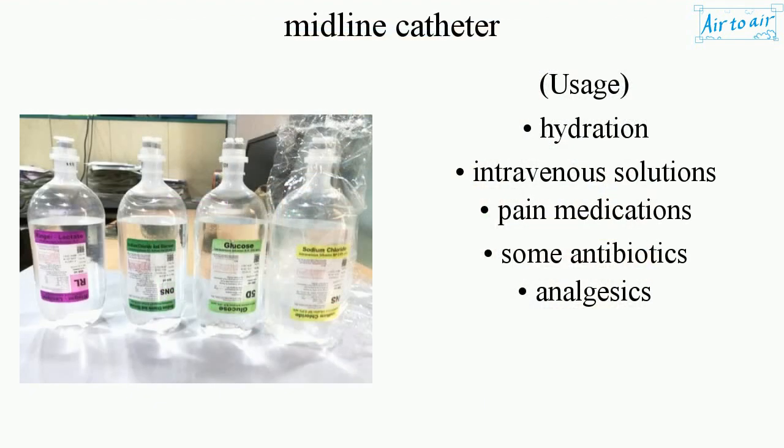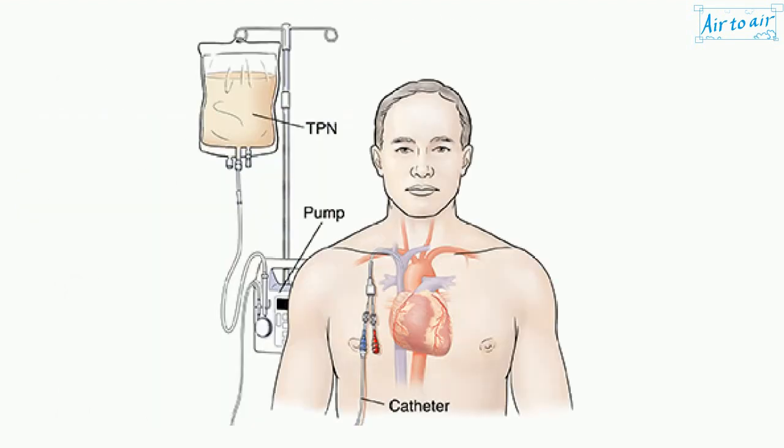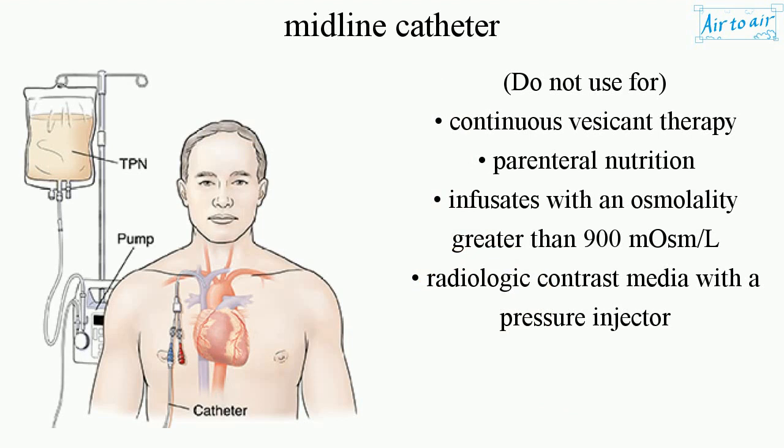Usage includes: hydration, intravenous solutions, pain medications, some antibiotics, and analgesics. Do not use for continuous vesicant therapy, parenteral nutrition, infusates with an osmolality greater than 900 mosmol, or radiologic contrast media with a pressure injector.